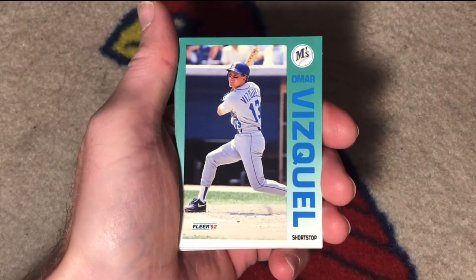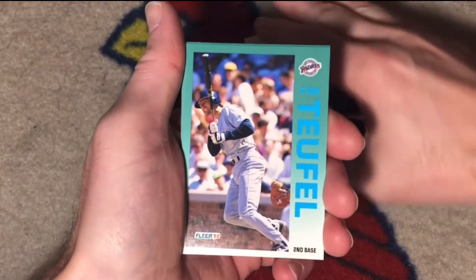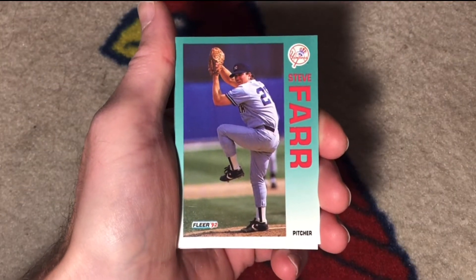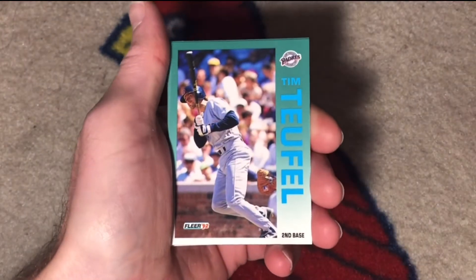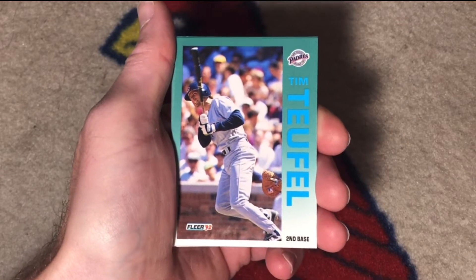Omar Vizquel — I think he has a good shot at the Hall of Fame. Cards are flying everywhere this morning. Steve Farr spent some time as a closer but was mainly a middle-inning setup guy. Tim Tafel was a career utility infielder.